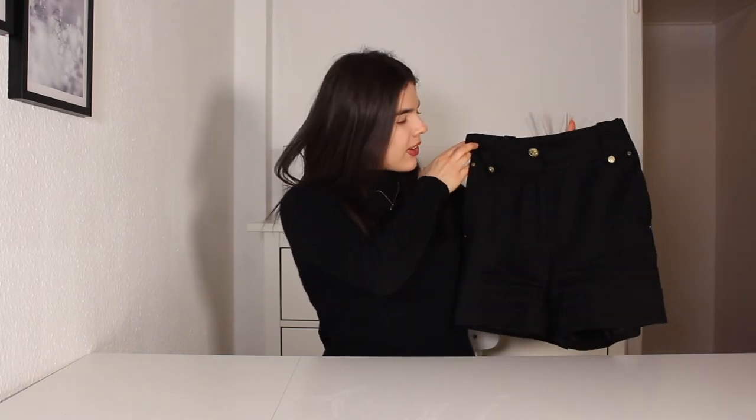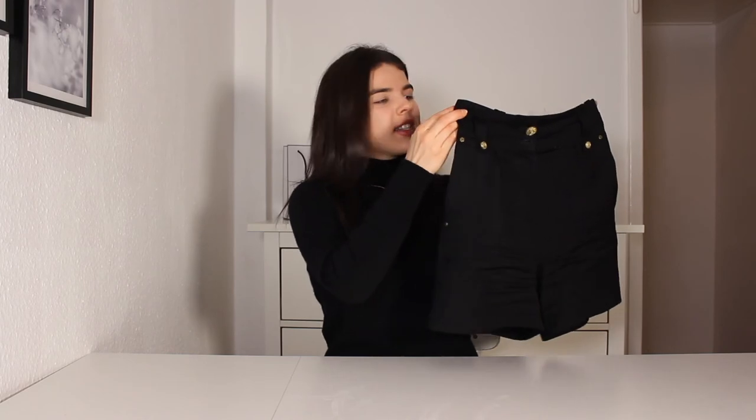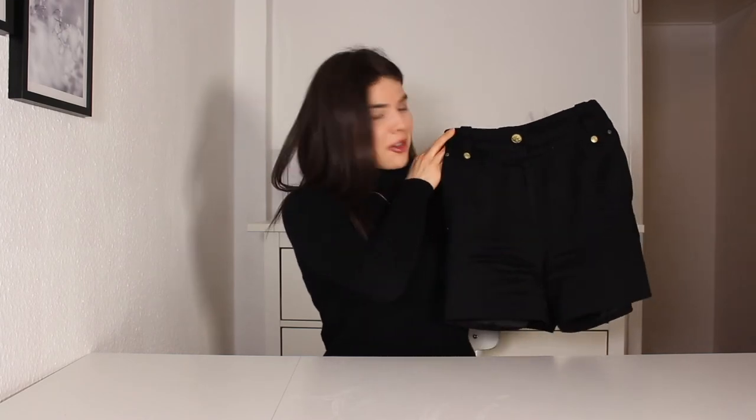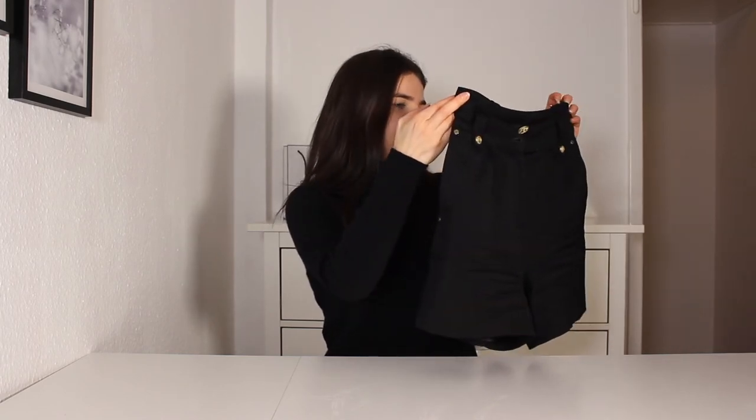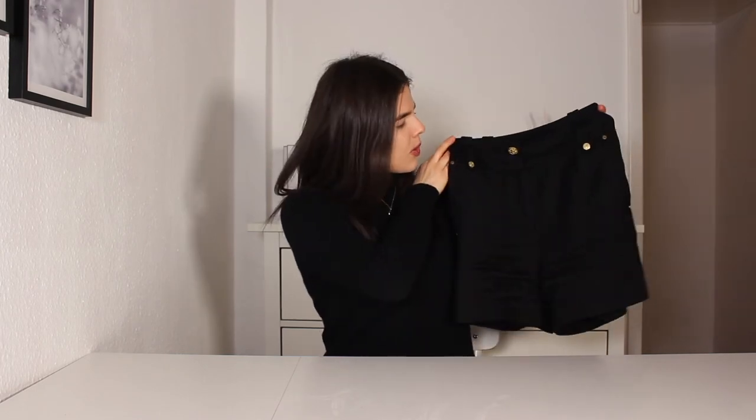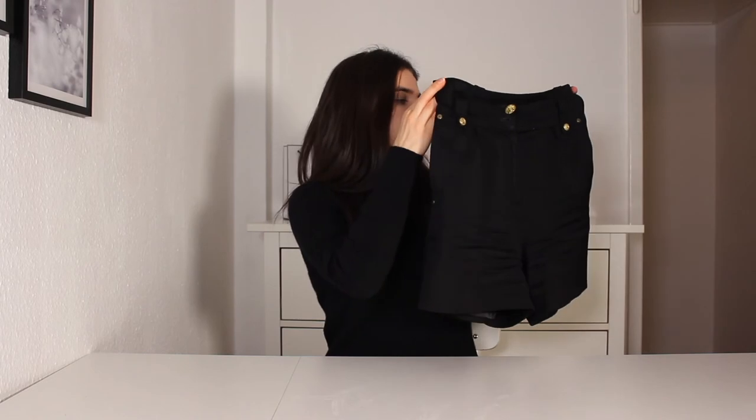For the bottom half I went with these cute black shorts from Holland Cooper — one of my favorite pieces. They have nice gold detailing, are 100% wool, a really nice shape, and very comfortable to wear. I tucked the white blouse into the shorts and put the blazer over top, and I think it looked really cute. I also went for a black pair of tights and the same black heeled boots from the second look, then popped the coat over top.